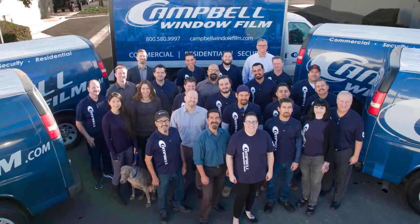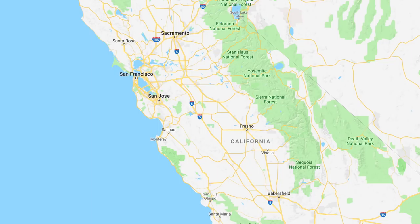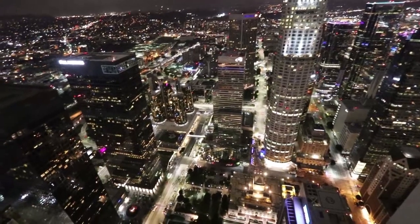Hi everyone, I'm Brad with Campbell Window Film. Over the 30 years that we've been in business, we've become somewhat well known for doing some of the more complicated, large commercial window film projects in California, and particularly in Southern California.